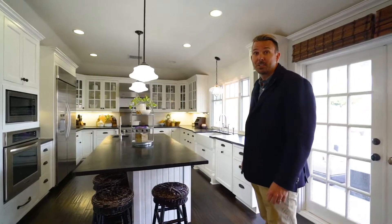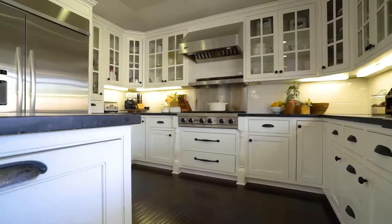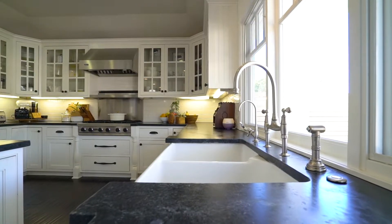Flanked by one of the most incredible kitchens on the market today — wood cabinetry, Viking appliances, and what everybody's always looking for, that farmhouse kitchen sink.